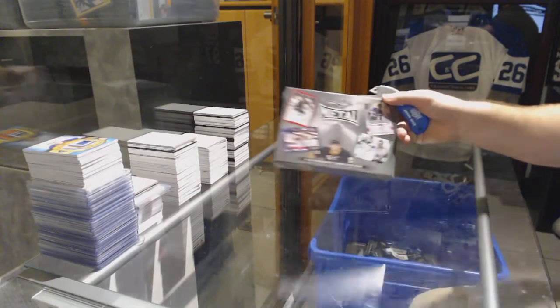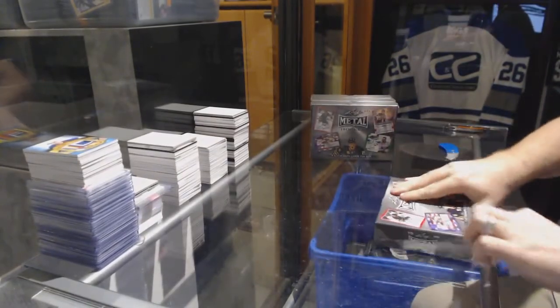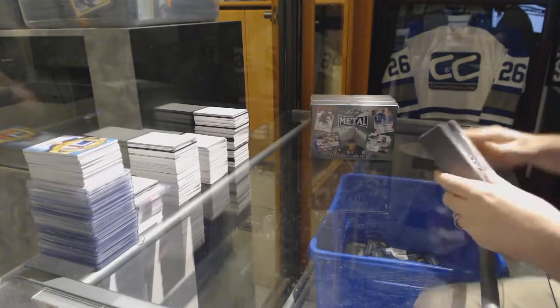Here we go, starting off CC Break number 7085. We have the Leaf Metal 2015-16 draft. For those in the draft, guys and girls, pay attention to all the cards — it'll make the draft go smooth.